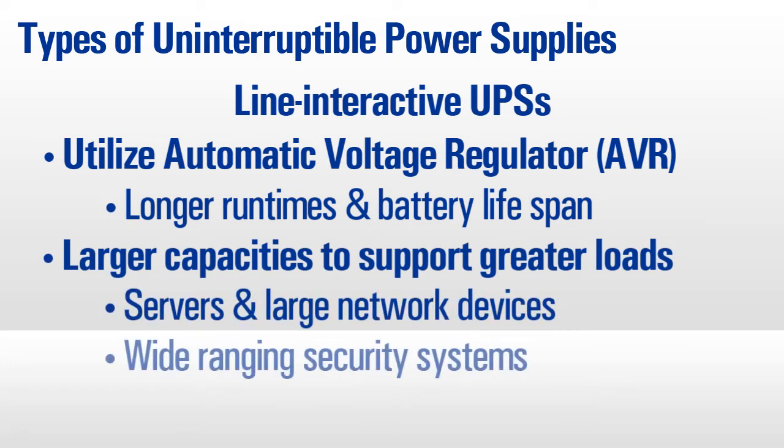These units offer larger capacities and are ideal for servers, large network devices, and wide-ranging security equipment requiring longer runtimes.